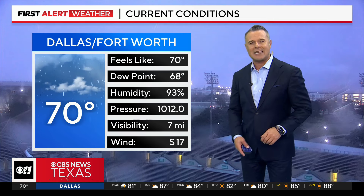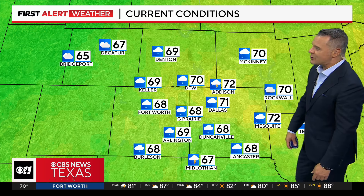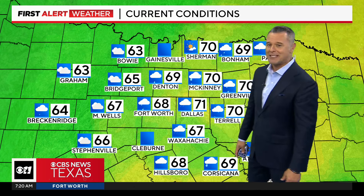We're still seeing some rain being reported at DFW at 70 degrees with a southerly wind at 17 at the airport. It is 65 in Bridgeport, 70 in McKinney with rain falling, and a storm being reported in Lancaster — 72 in Mesquite where it's just been cloudy this morning. It's cooler at 63 in Bowie, 63 in Graham, and 64 in Breckenridge, with a little bit of rain also being reported there.